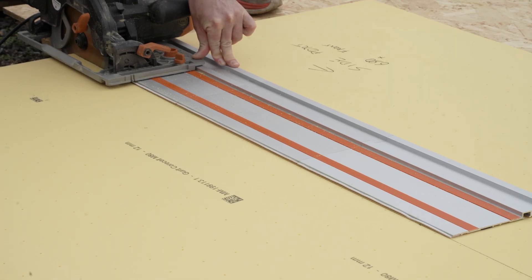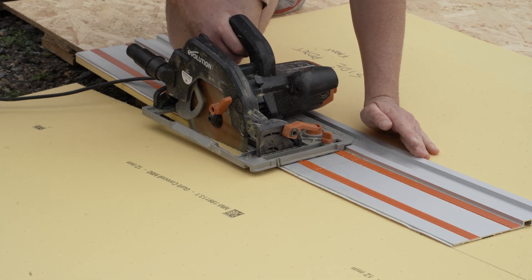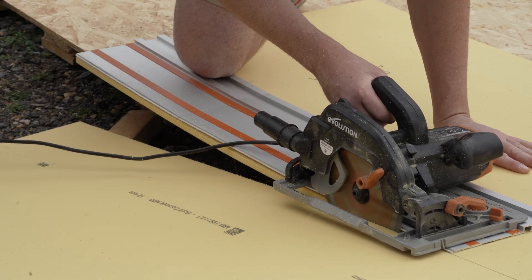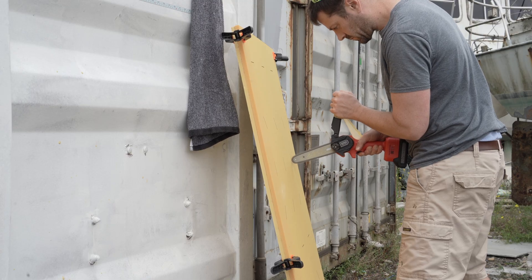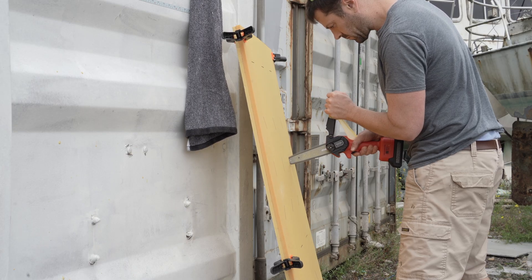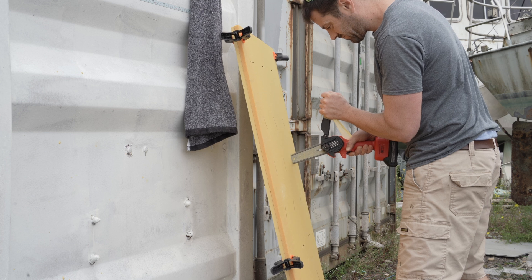I guess this is the bit where other channels would go quiet and show you two minutes of real-time saw cutting, mostly so YouTube can fit in another round of mid-roll advertising. Not me though. And now to a shortcut to making those slots — these two sheets are actually identical, so I thought why not grip them together gently and cut the slots in a one-er. Well done us.